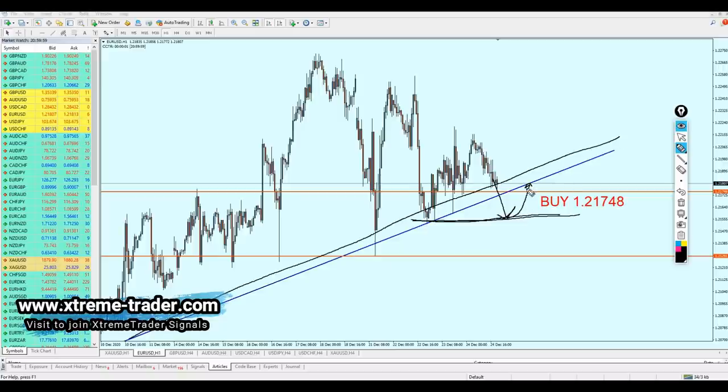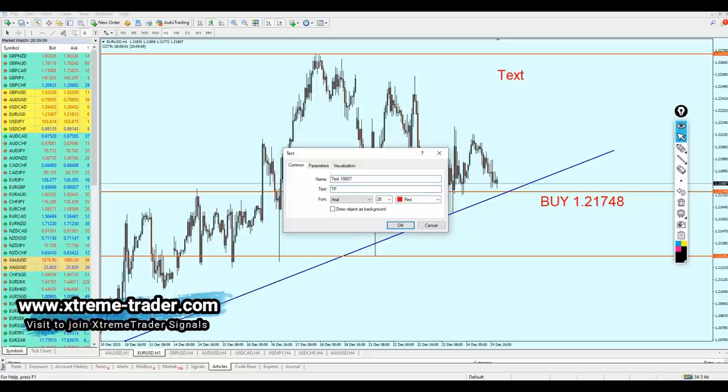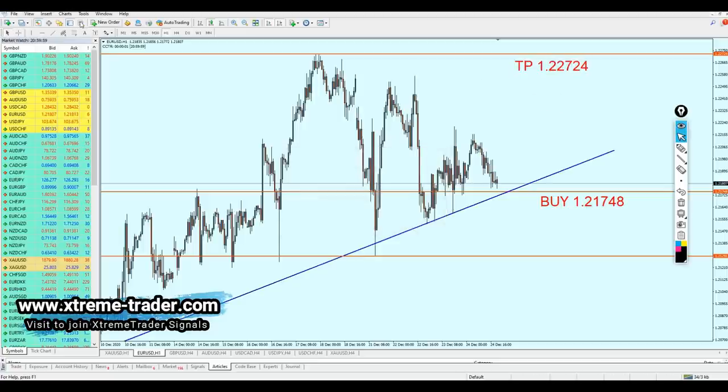It would retest the broken support trend line, which would then become a new resistance trend line. However, with the current weakness of the dollar, I don't think the retest is going to succeed - I believe it's going to fail and the pair will continue the rise. If we start buying the pair, the target is going to be the highest top of the resistance, looking for almost 100 pips. The target is 1.22724. There goes your signal for the EURUSD this week.